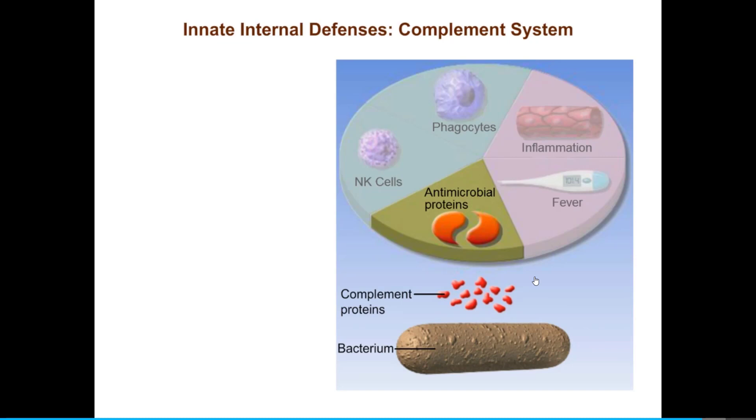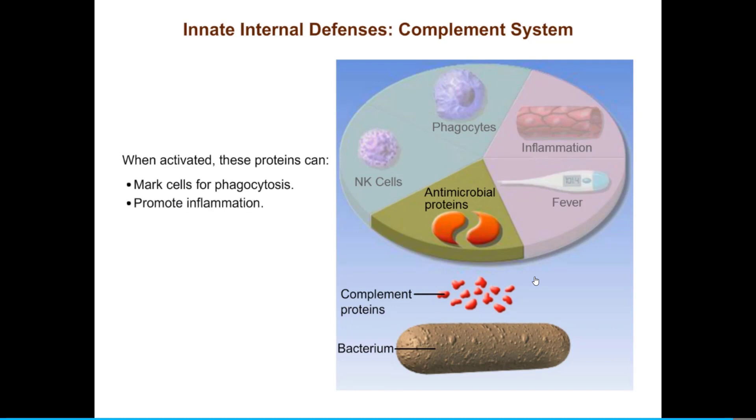The next set of antimicrobial proteins we will consider is the complement system. Complement gets its name from the fact that it complements or enhances other components of both innate and adaptive defenses. Like the blood-clotting cascade, complement is a complex cascade of interdependent plasma proteins. As each protein is activated, it becomes an enzyme that activates the next protein until the final product is formed. When activated, these proteins can mark cells for phagocytosis, promote inflammation, and even kill some bacteria all by themselves. Let's watch what happens when complement proteins encounter a bacterium and see how it is lysed by the end products of the complement cascade.